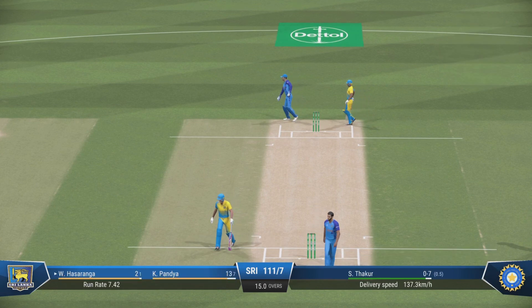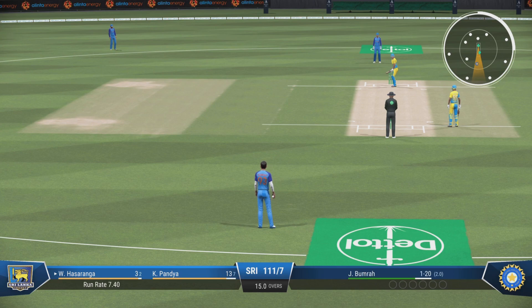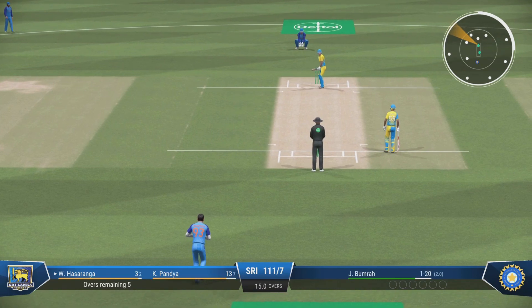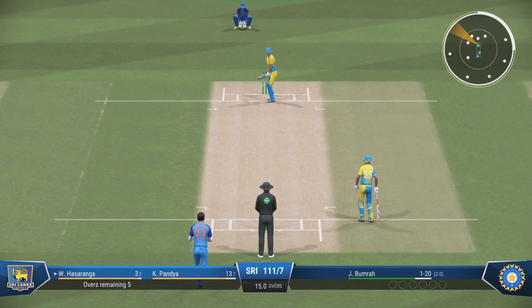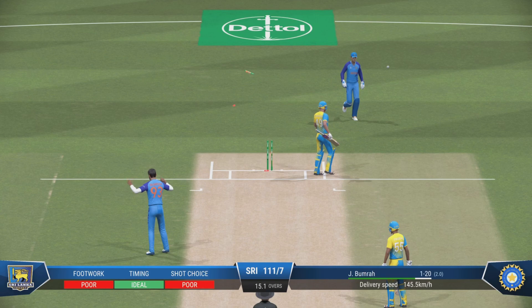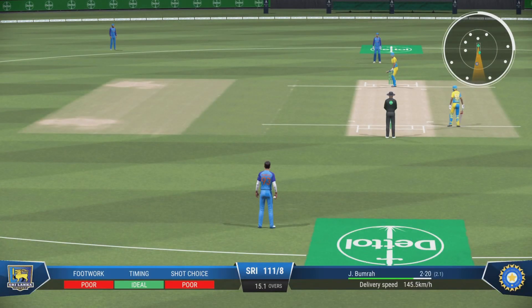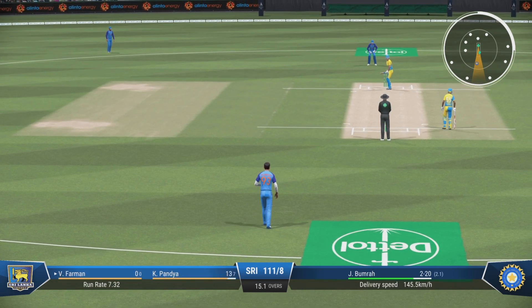They're fast between the wickets — good fielding keeps it close though. That's the over — Sri Lanka are 111 for seven. Knocks them over first ball of the over — another one. Eight wickets gone; you feel it's just a matter of time now. A few decent deliveries could see the end — one for eight.